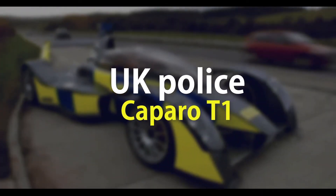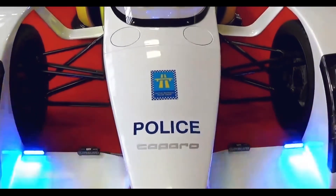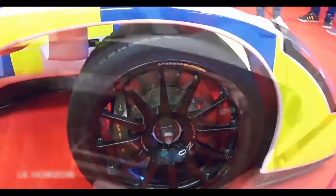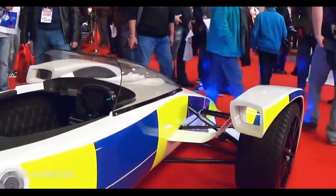Number 4: UK police Caparo T1. Another safety message stunt saw this Caparo T1 liveried up as a police car, but as cop cars go it's certainly up there amongst the coolest around. Let's hope that we can one day see this roaming the streets of London.